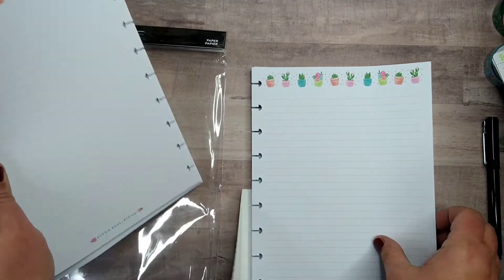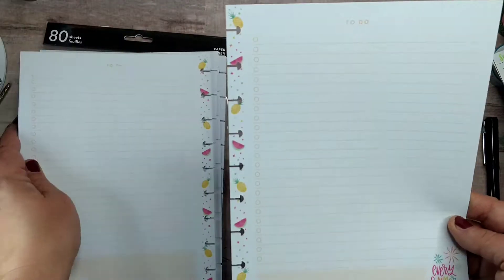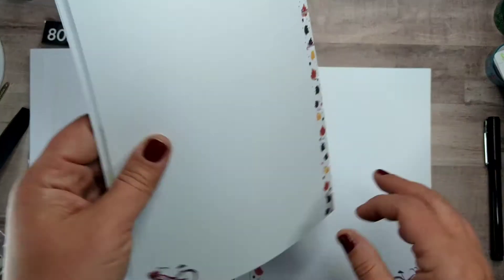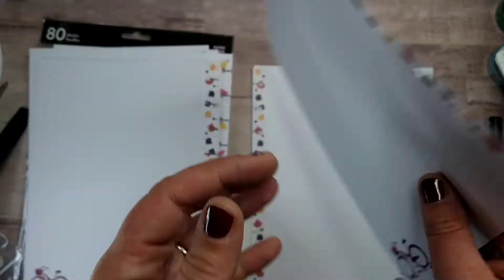There's the spring one with the cactus — it says Bloom Baby Bloom. Here's the summer one, it's just a big checklist — Every Summer Has a Story. These are great for memory planning and daily planning. And then these leaves are some of my favorite fall stickers, so I'm very excited with the bike design — very cute.